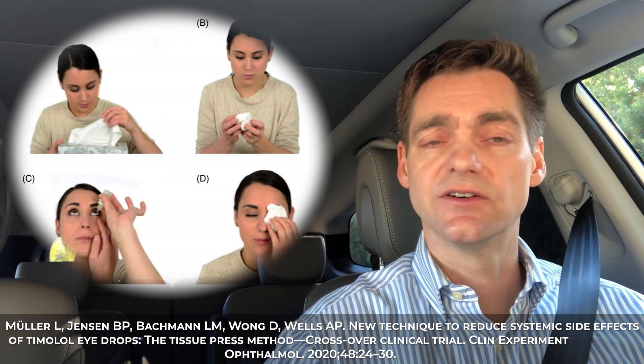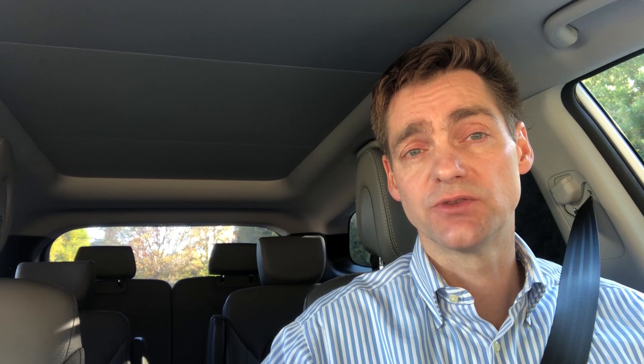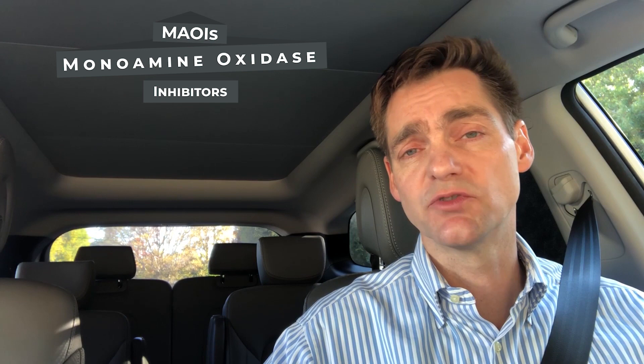Regarding interaction with other medications, fortunately with brimonidine there aren't many interactions with other medication classes. The one known interaction is with monoamine oxidase or MAO inhibitors, which are hardly prescribed anymore — they were the first class of antidepressants approved by the FDA, but we've largely moved to SSRIs and tricyclics. So brimonidine or the alpha agonist class should not be prescribed with MAO inhibitors.